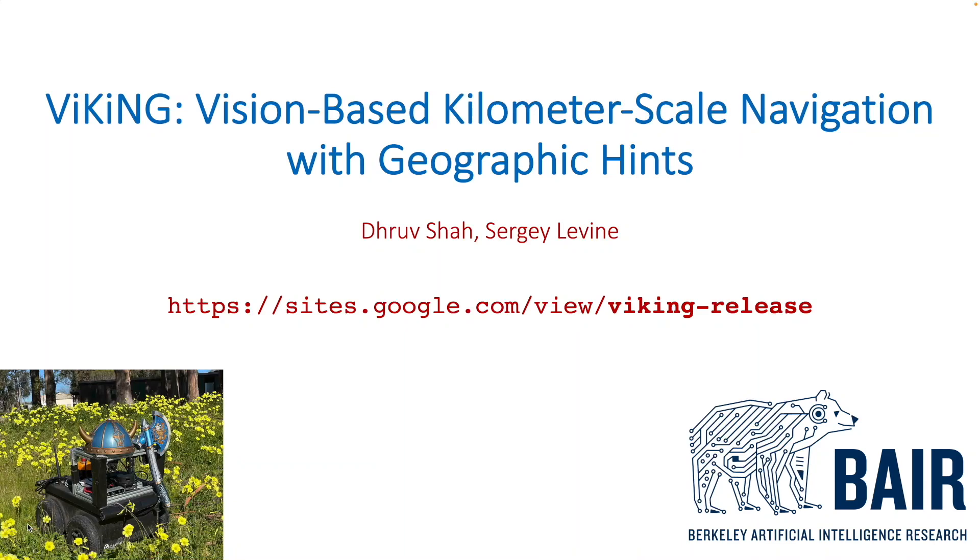We present Viking: vision-based kilometer-scale navigation with geographic hints. I'm Dhruv, and this is joint work with Sergey Levin at UC Berkeley.